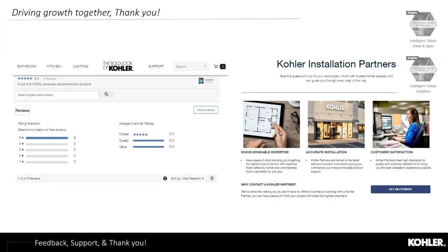Thank you for your time and support. Please leave feedback on our products as you use them and sell them in your marketplace. Be sure to check the Kohler Installation Partner Network and the Pro Toolbox for more tools and resources.